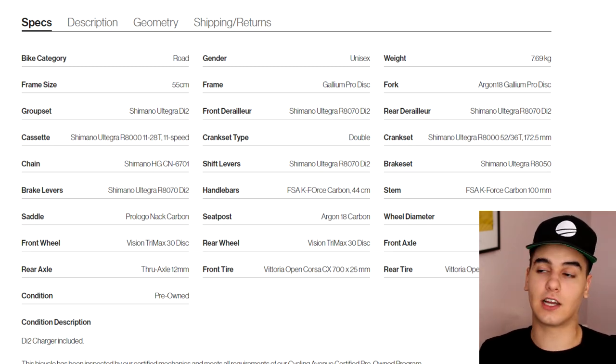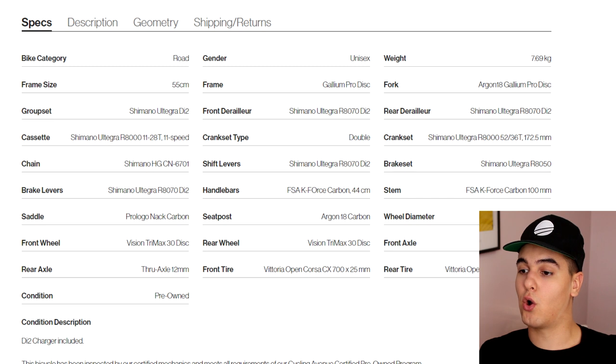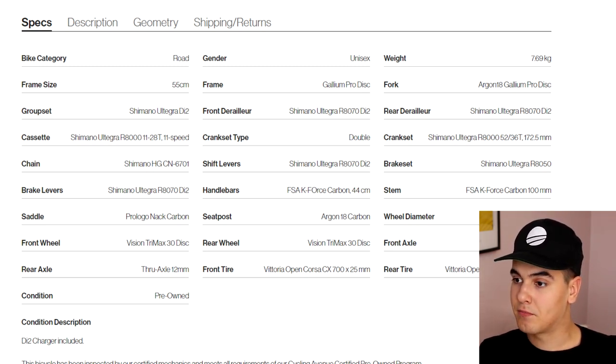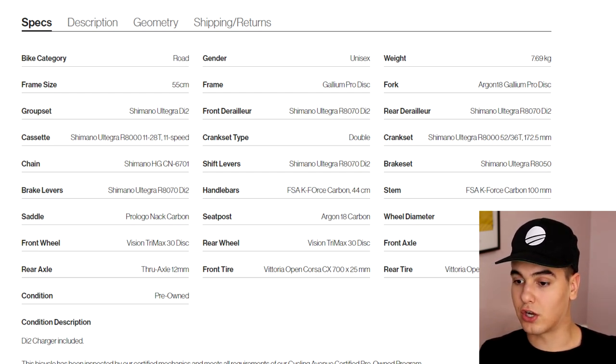Usually I ride a 58, but for testing purposes I chose to go with this bike — slightly smaller, but I do race so it wasn't that uncomfortable. The groupset is Shimano Ultegra Di2, the whole groupset is hydraulic. The wheels are Vision Tri-Max 30-millimeter disc rims, really nice condition. It says pre-owned, which we know — this is a refurbished bike. Everything else is pretty standard, and it also says Di2 charger included.